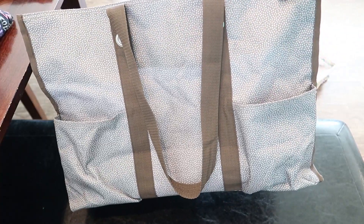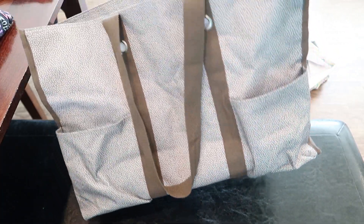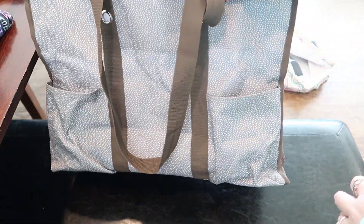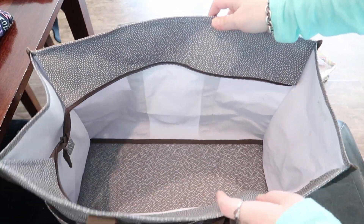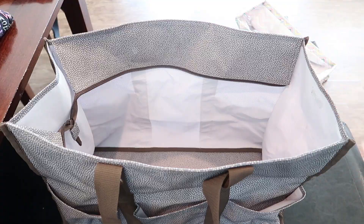The bag I'm using is this bigger bag from 31. I've had it for a long time and I actually don't remember which style it is, but it has a bunch of pockets around the sides. It's bigger than the small utility tote — it might just be a bigger utility tote. So I'm going to go ahead and pack this up.